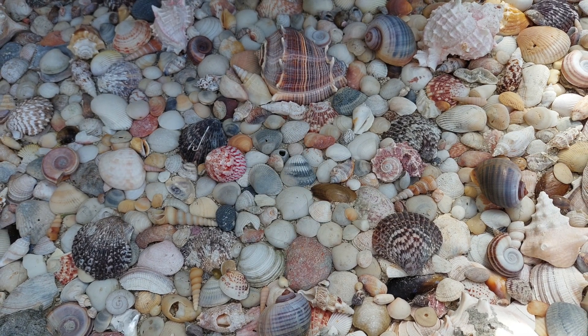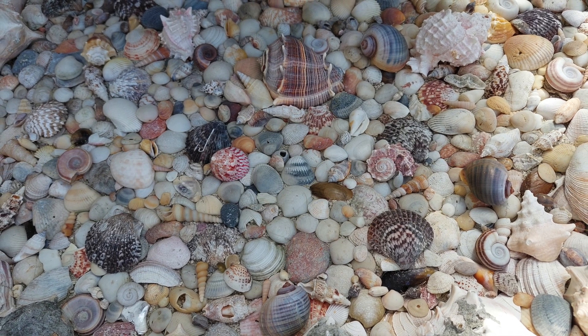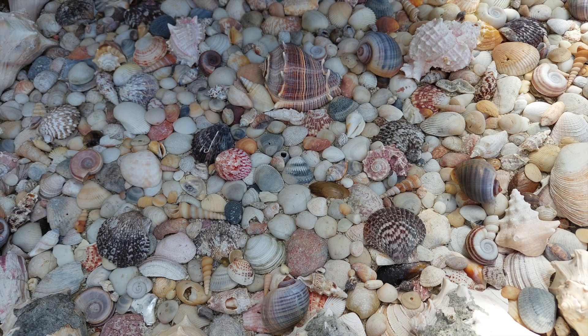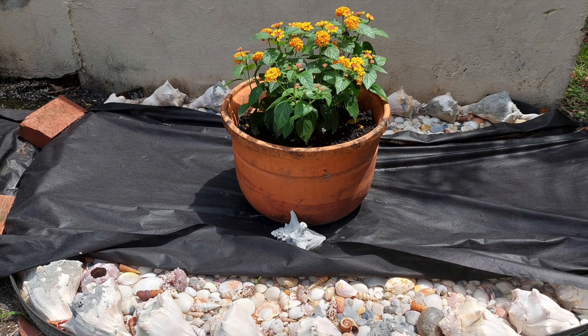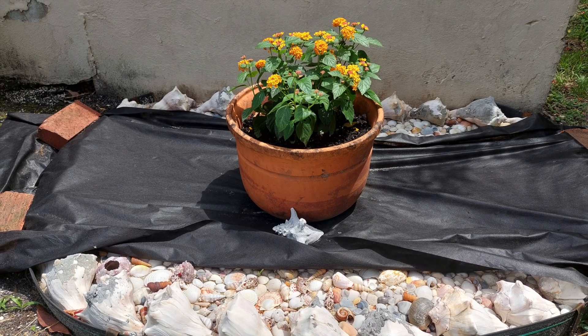Each individual shell was carefully placed in the garden, with the nicer shells on top and the more broken shells on the bottom. This section took the longest to complete by far, mainly because I would run out of shells when trying to complete it. Whenever I'd stop for the day, I would cover the garden with a black tarp so I'd be able to continue from where I left off.